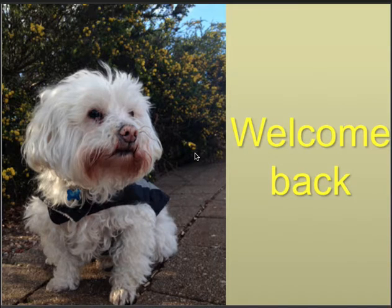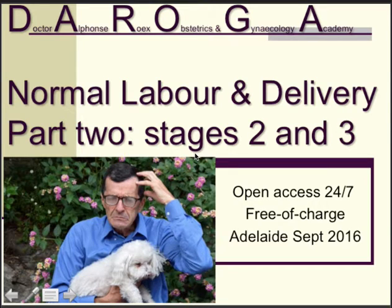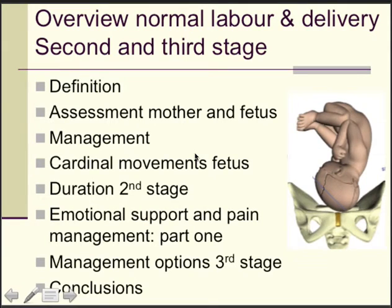Welcome back. On behalf of Gen Master-in-Chief Jimmy, this is Deroga Video 25, Normal Labour and Delivery, Part 2. Now we discuss the stages 2 and 3 of labour. The overview covers the second and third stage: defining both stages, assessment of mother and fetus, safe management, cardinal movements, duration of the second stage, and management options for the third stage, all evidence-informed.